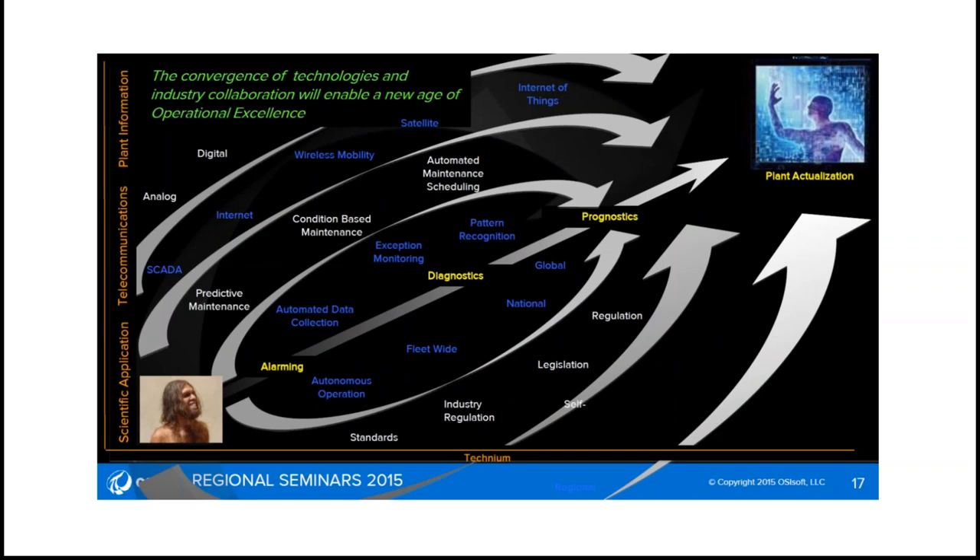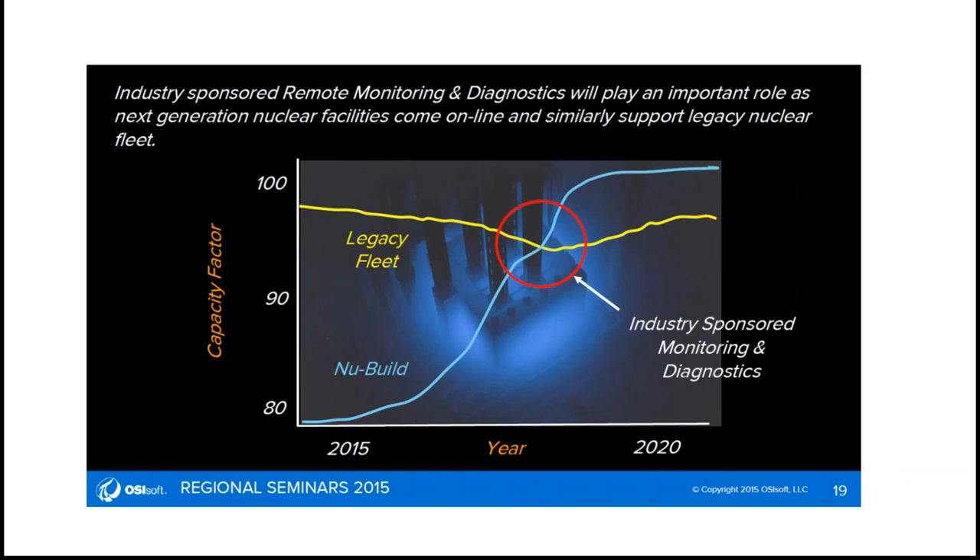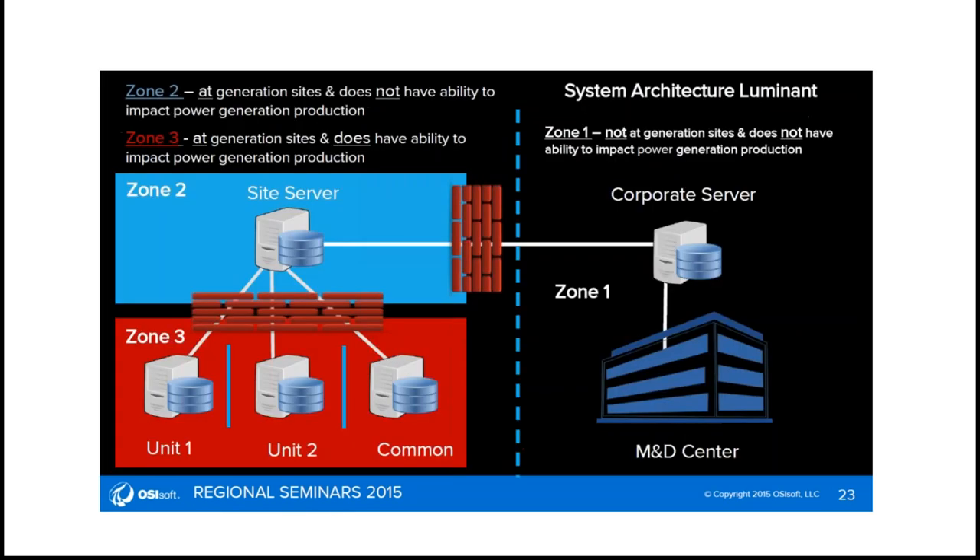The Internet of Things is something to which they're very conscious and moving forward to take advantage of all the aspects. In the US, you certainly have the challenge of the legacy fleet and then the new builds. The new builds will be incorporating more remote monitoring and diagnostics, and eventually over the next number of years there'll be more activity at newer plants than older ones. That's for plants in general, including gas turbines in the US. That's obviously not true for nuclear, where there's very little nuclear building in the US, although there is replacement.